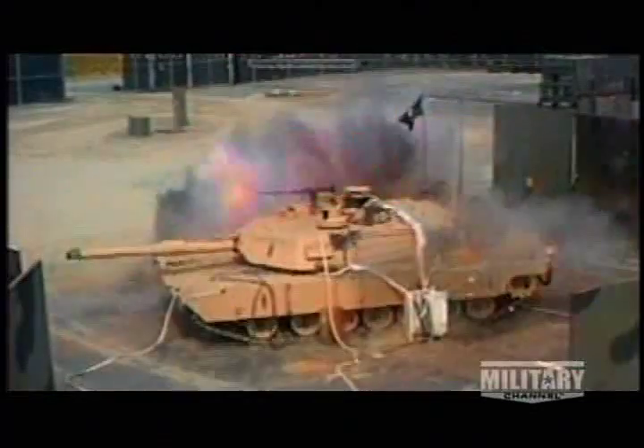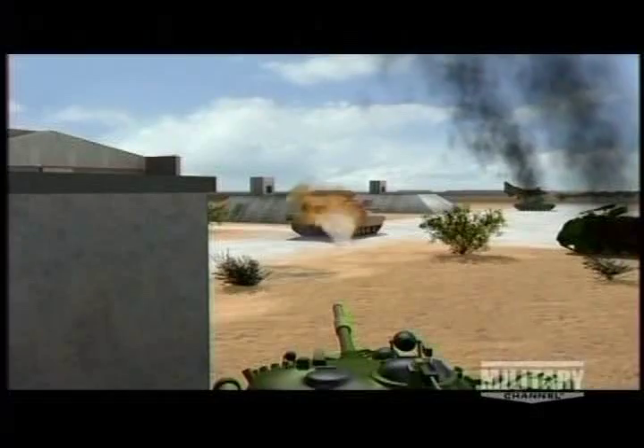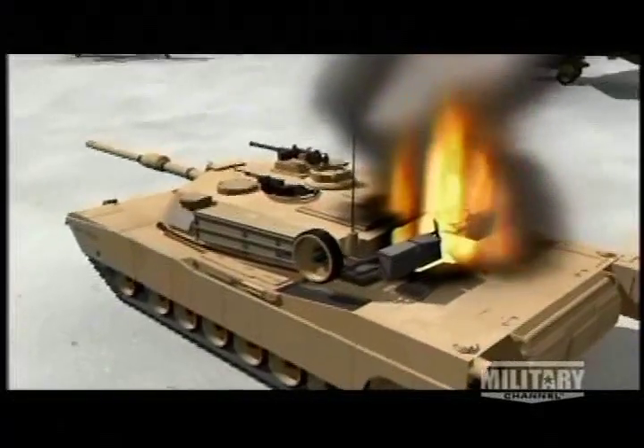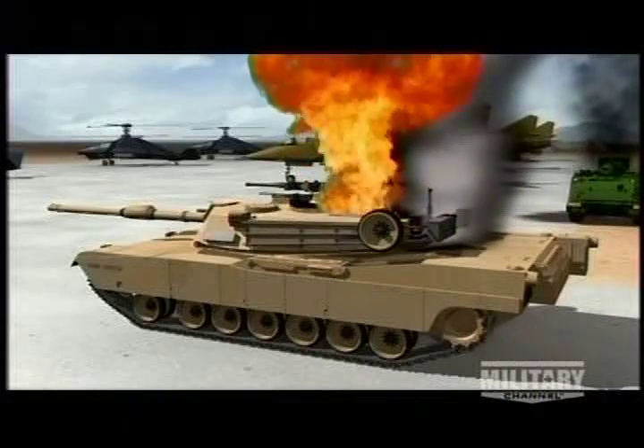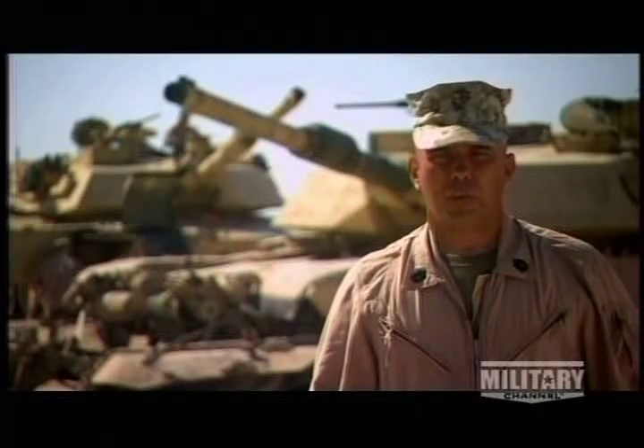The Abrams was designed so that its crew could survive even a deadly strike. One feature is that gun rounds are stored in a blast-proof chamber in the back of the turret. Pressure on the top of the chamber blows the doors outward, directing the force of the blast away from the crew. If a blaze breaks out, the Abrams has an onboard fire extinguisher. The individual crew compartments have a fire suppression system on board, and with ammunition behind blast doors, if a round does penetrate the ammunition compartment, the crew will survive.